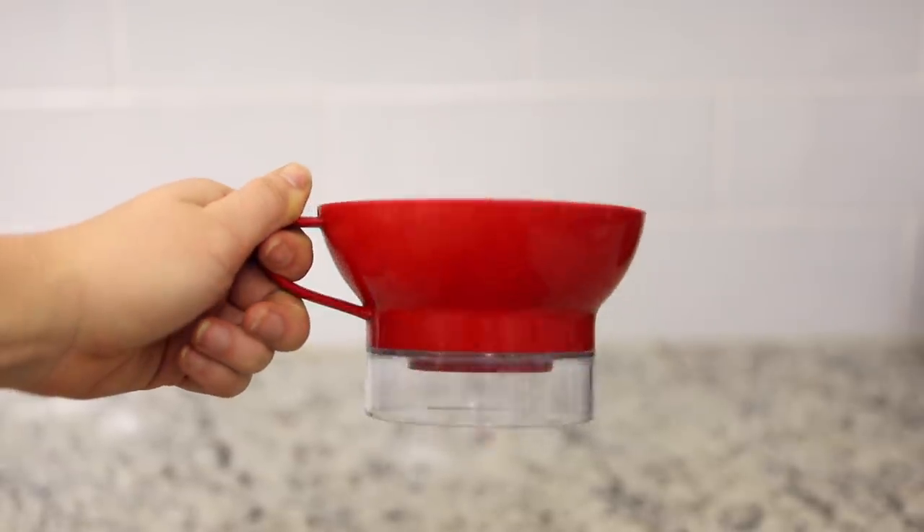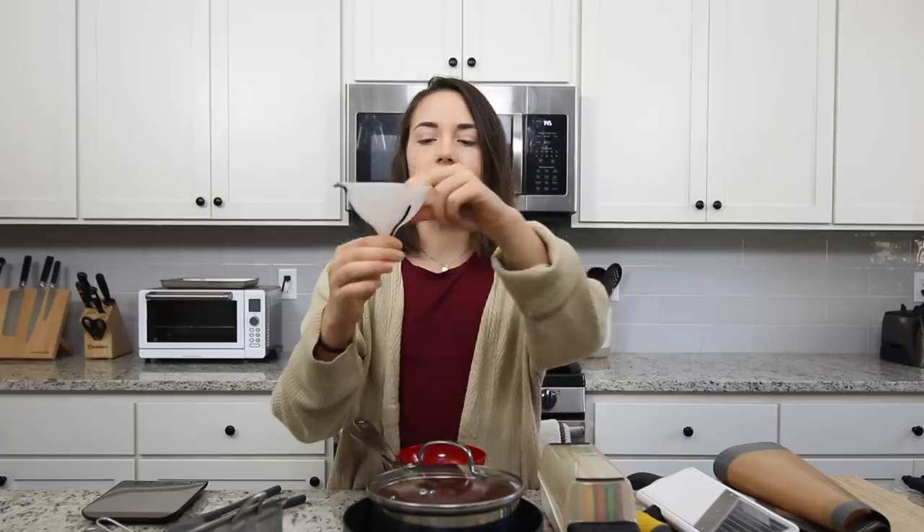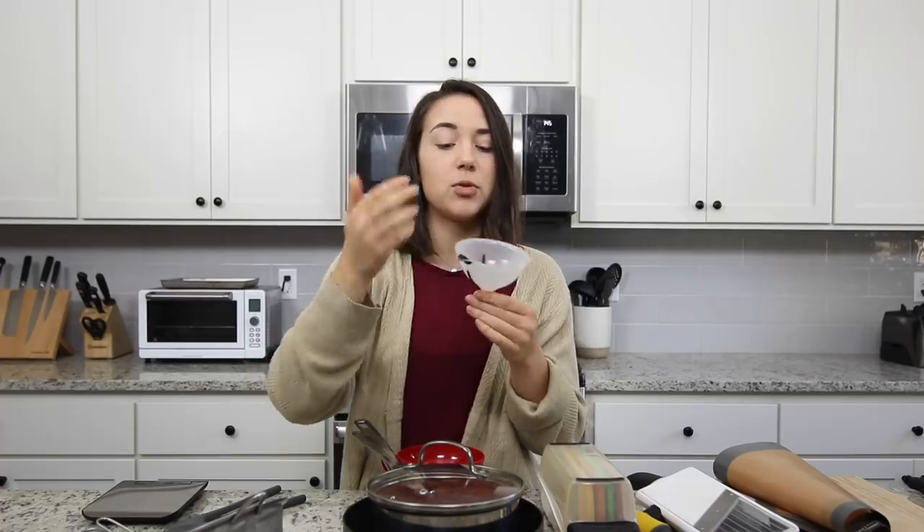The next thing is kind of random, but it's a canning funnel. I would have never thought to get this — my mom had one and I saw it and thought it was really awesome. Some funnels just have that really narrow hole. Like this classic funnel has a really narrow hole, and so when you are pouring liquids into it, sometimes you can't pour things like beans or dried goods because they won't fit through. And it also just takes forever to pour things through, so sometimes you pour too much and it overflows.